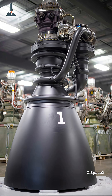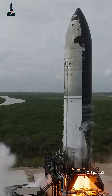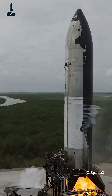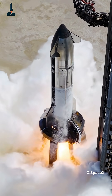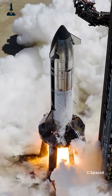SpaceX's Raptor 3 — the engine that could finally conquer full-flow efficiency without melting itself. Sounds impossible, right? Because for years, melting has been the Raptor's biggest problem. Every test, every flight, those engines push the limits of what metal can survive. But now, things are changing.